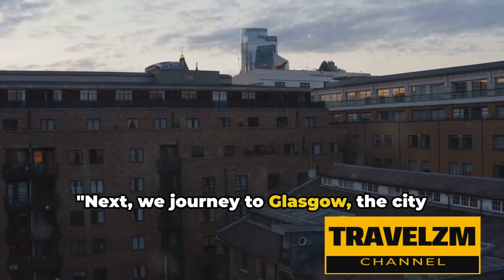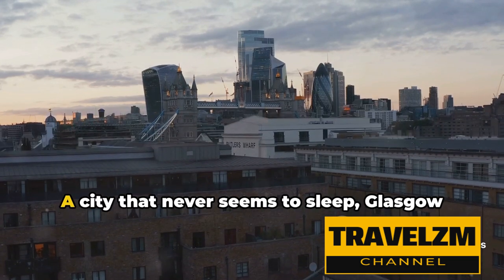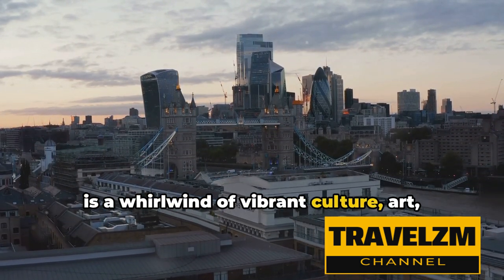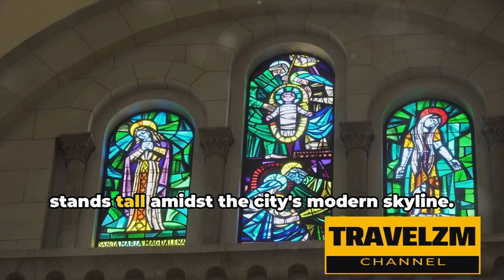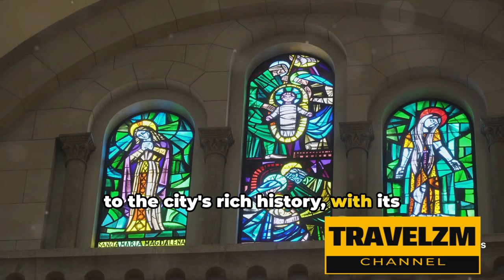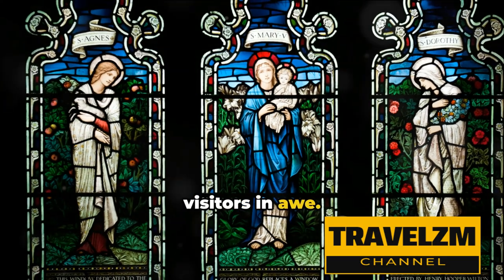Next, we journey to Glasgow, the city known for its architectural marvels and lively music scene. A city that never seems to sleep, Glasgow is a whirlwind of vibrant culture, art, and music. Let's start with the Glasgow Cathedral, a magnificent medieval masterpiece that stands tall amidst the city's modern skyline. This architectural wonder is a testament to the city's rich history, with its intricate stained-glass windows and imposing stone structure that leaves visitors in awe.